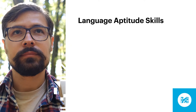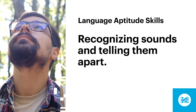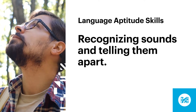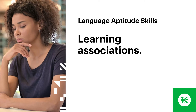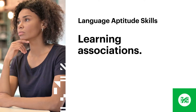For example, a new language is probably going to have lots of sounds you aren't familiar with, so it helps if you're able to recognize those sounds, tell them apart, and remember them so you can produce them in the future. A new language is also going to have lots of new words, so you may have a leg up if you're good at connecting the written and spoken forms of words, memorizing what they mean, and picking words out from a continuous stream of speech.